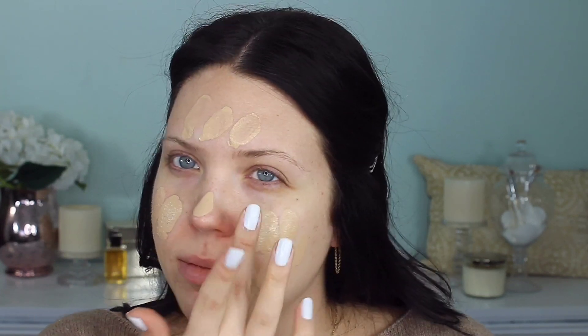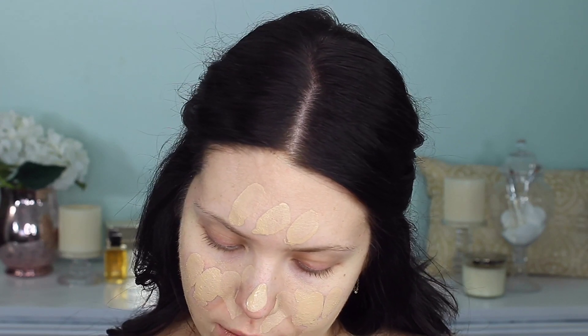It's very runny — you can see it running down there. I do like when foundations are pretty liquidy like that. I just like to put it on the back of my hand so I can warm it up and then pinpoint apply it to my face where I need the most coverage, which is mostly towards the center of my face. It does have a fragrance, kind of flowery but like alcohol, so I hope this isn't too drying. It's a breathable, buildable coverage, up to 24-hour fresh complexion foundation. Let's blend this out.